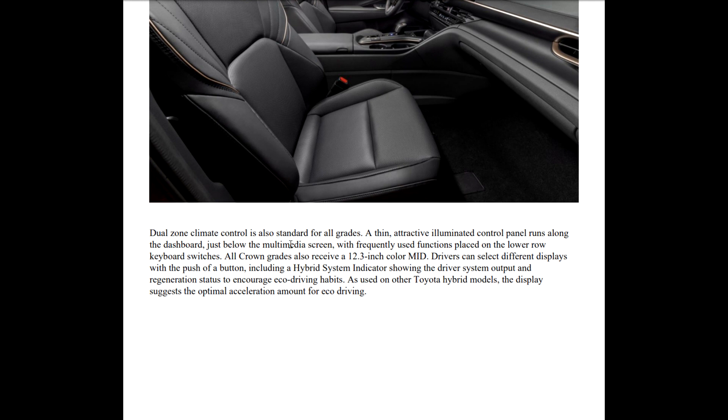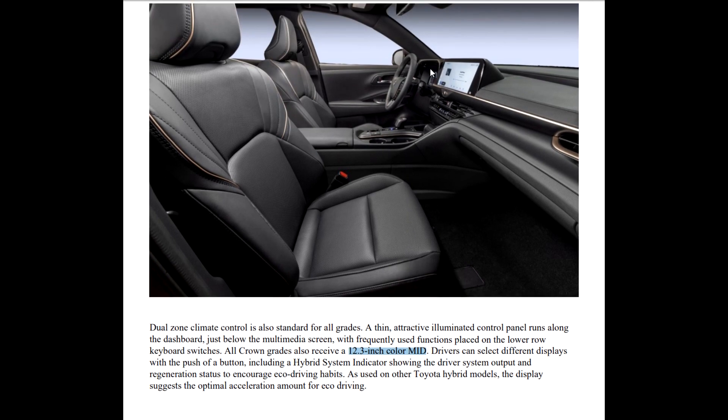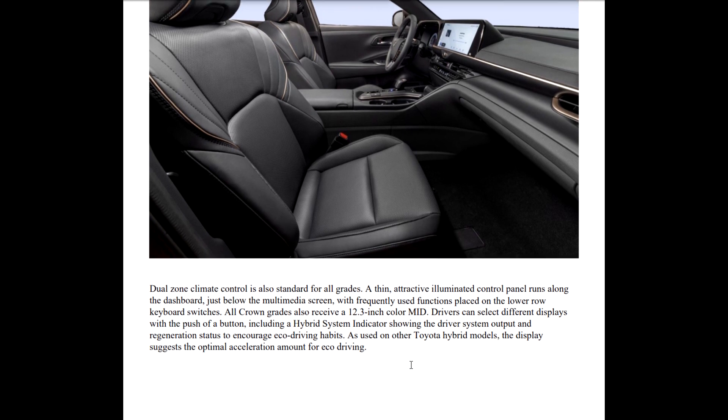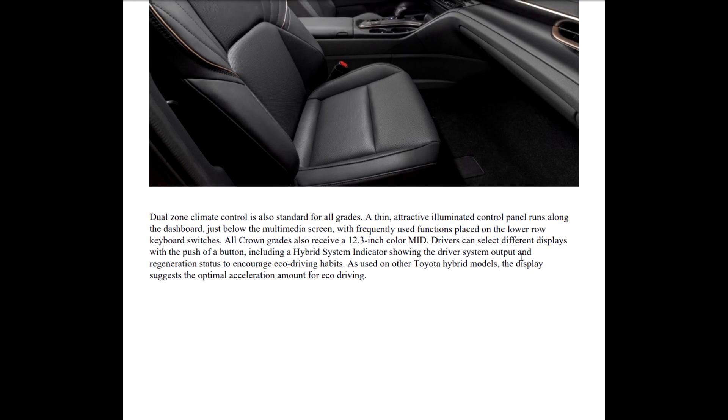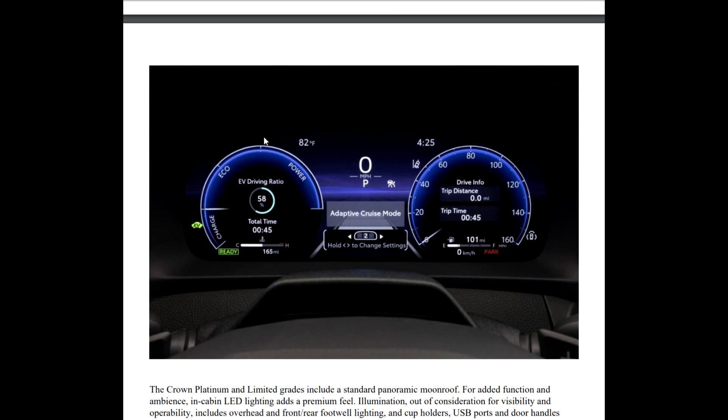An attractive illuminated control panel runs across the dashboard just below the multimedia screen, with frequently used functions placed on the lower row as keyboard switches. All Crowns also have a 12.3-inch color MID — multi-informational display — that is your instrument cluster. That came out on the Tundra first. Drivers can select different displays with the push of a button, including a hybrid system indicator showing system output and regeneration status, to encourage eco driving habits and suggest the optimal acceleration.